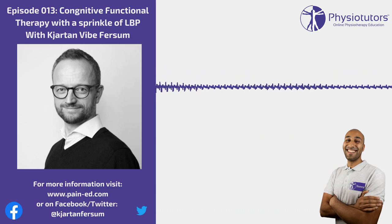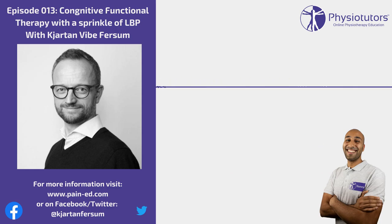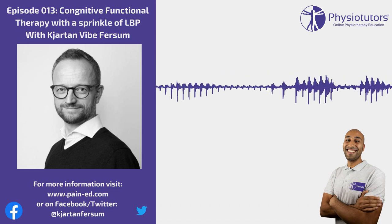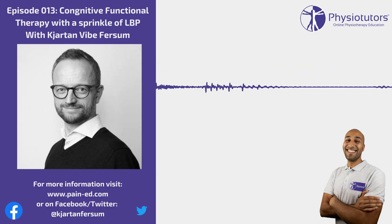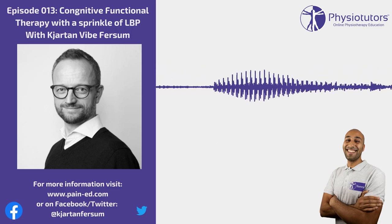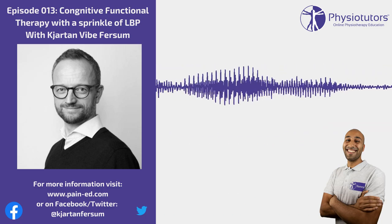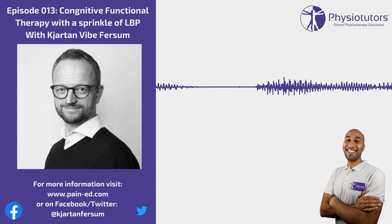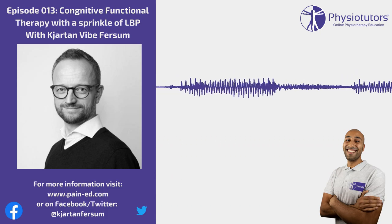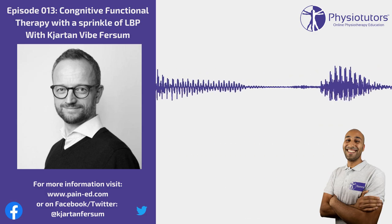Most people listening will be aware of low back pain in some form. Can you tell us a little more about CFT — Cognitive Functional Therapy? It's changed over the years, but if I were to put a label on it now, it's basically a multi-dimensional clinical reasoning framework that allows the clinician and the patient together to explore multiple sides of the impact of their pain problem.